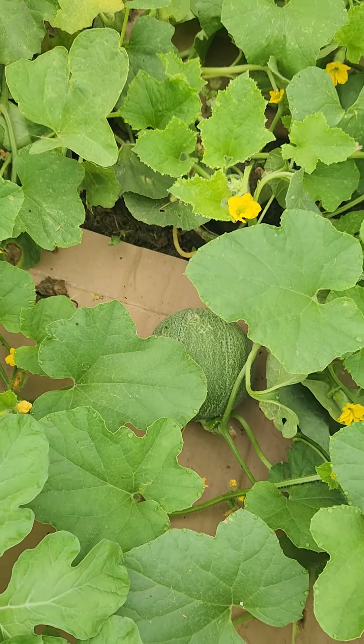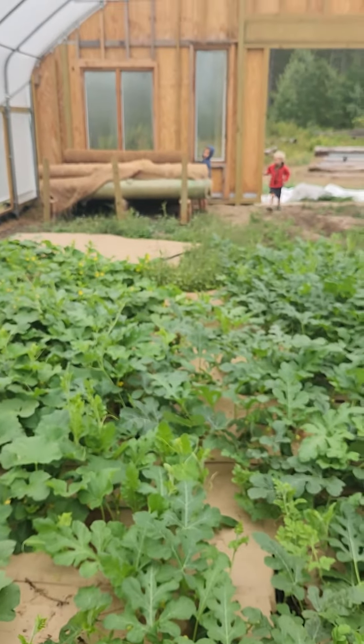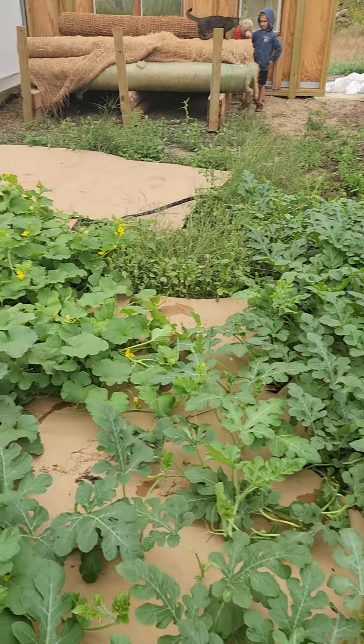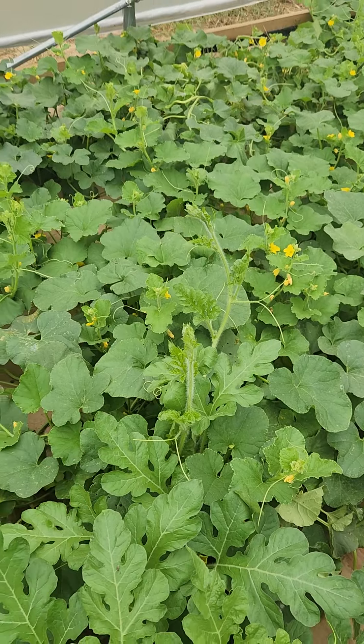Here's some of the cantaloupe. Stuff is looking really good. Hope everybody's doing well — I'll keep updating a little bit. I'm just going to come in here and clean all those up, pluck them off.